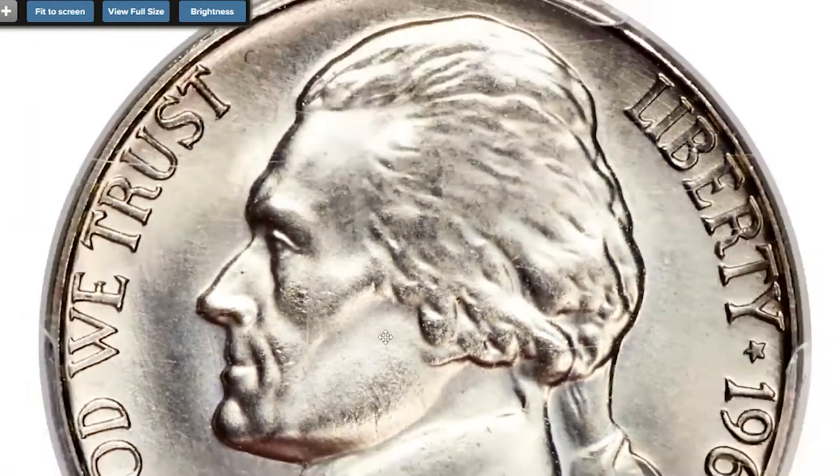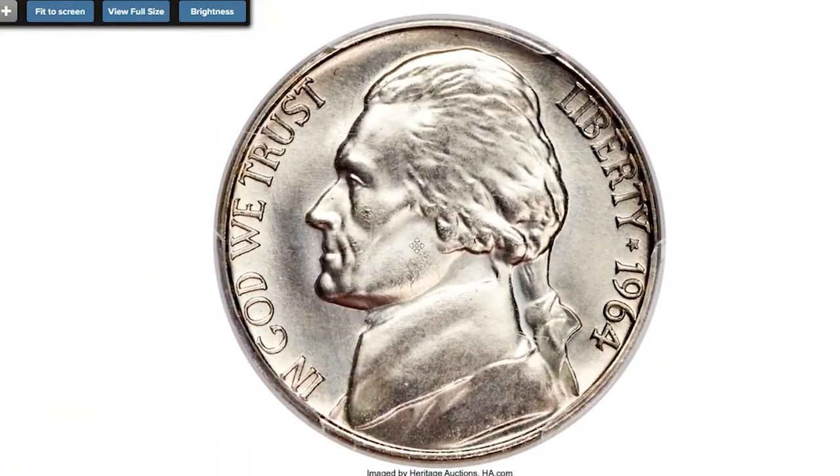An official coinage of special mint sets did not occur until 1965. The satin finish is readily observed on this high-end superb gem, complementing a delicate tinge of light champagne. Sold on April 25, 2019 for $22,800 at Heritage Auctions.